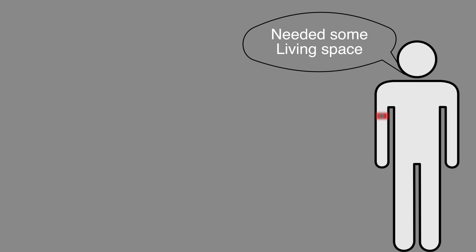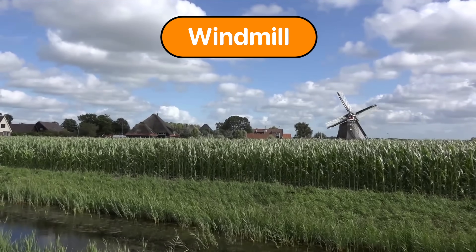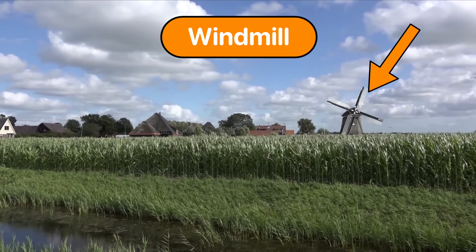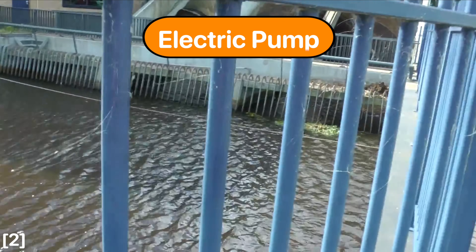This is a lot better than what the neighbors of the Netherlands did when they needed more land, which was to take it by force. Back in the past, the job of draining the land was done by windmills, world-renowned as a symbol of the Netherlands, but now the job is done by electric pumps.